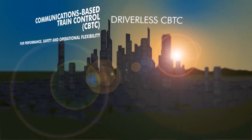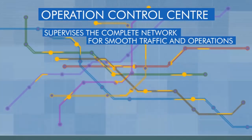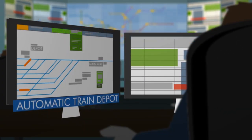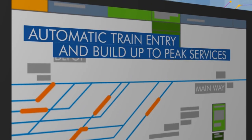Early in the morning, supervision of the network is running. Automatic train wake-up and routes are set up by the operation control centre in conformity with timetables. The way out of the depot is automatically managed by the system in respect of theoretical schedules.